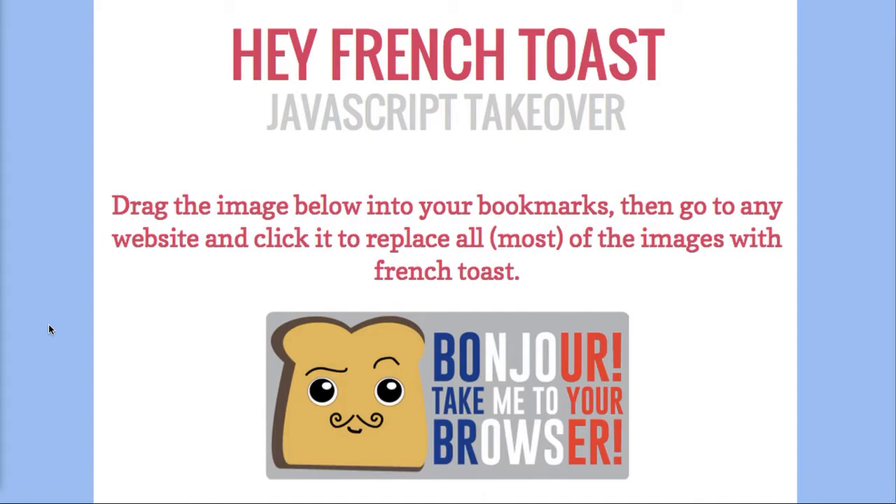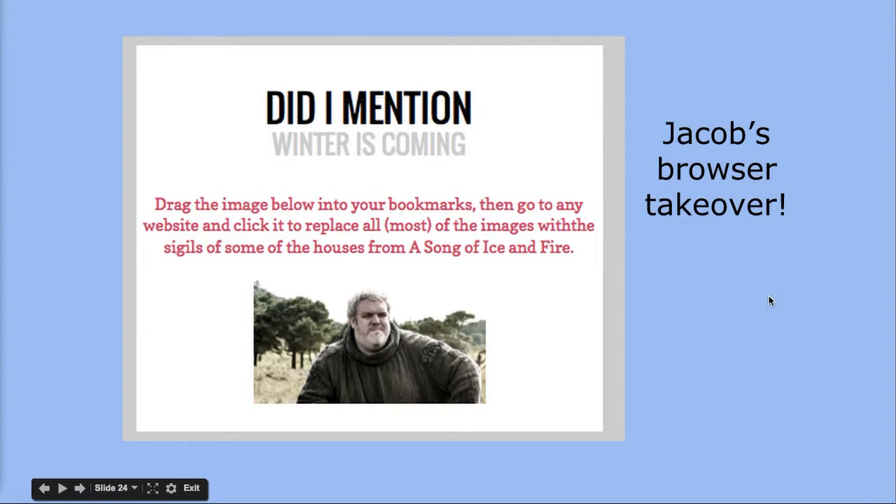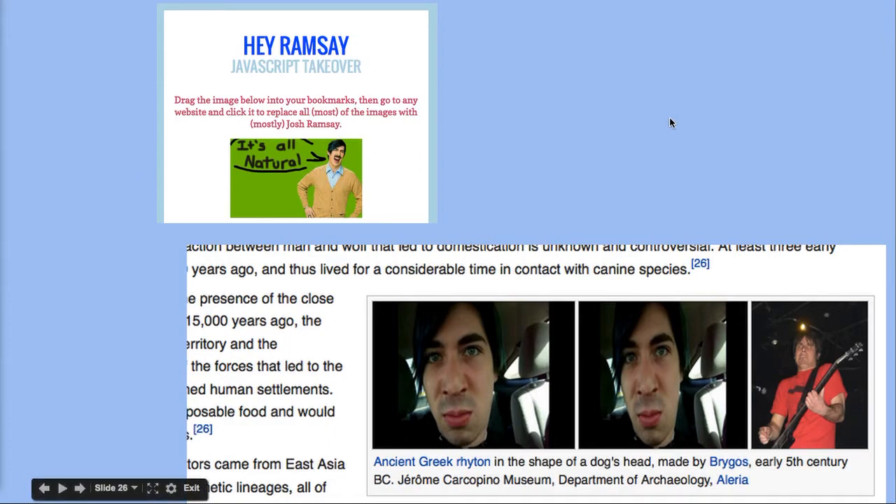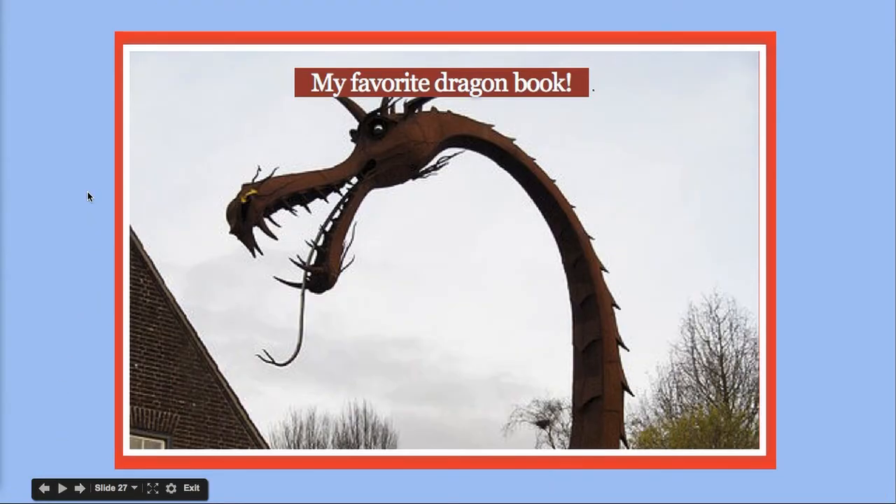Some of your students are going to zoom right through the Thimble templates, especially if they've had computer science classes or AP Computer Science. They may want to try this instead — it's called a JavaScript Takeover, another remixable Thimble template that allows you to replace the images on any website with images you choose. One of my teens made his own browser takeover using images from Game of Thrones, and another teen made hers a homage to her favorite musician, Josh Ramsey — she called hers the Hey Ramsey JavaScript Takeover.